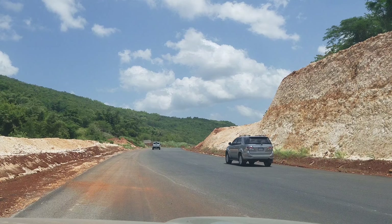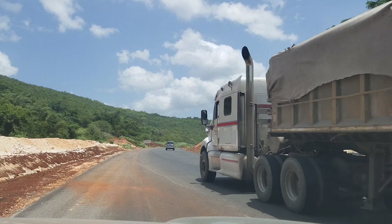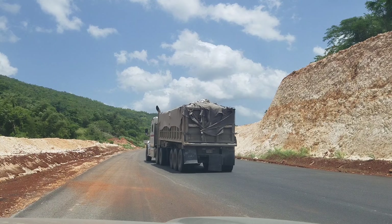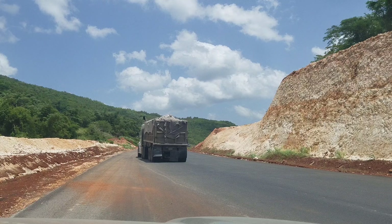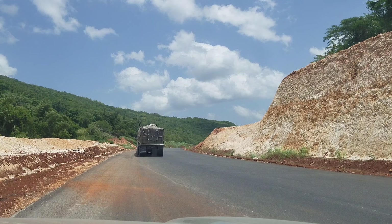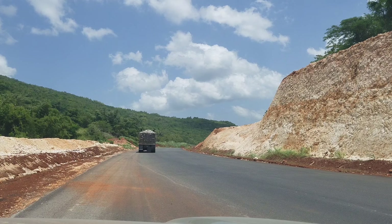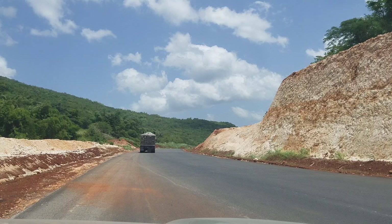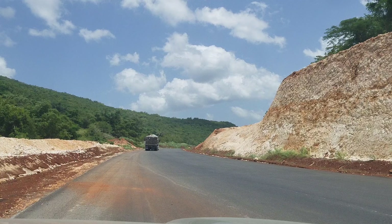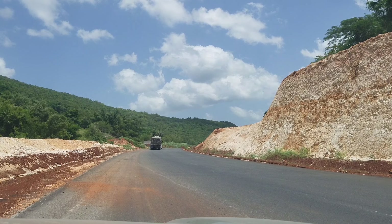You have four lanes: two from Melrose Hill, two from the highway. What they probably envisioned when they built it is that the two lanes coming from the highway — the Mappen to Mandeville leg — would have to merge into one lane here. Then you'd have one lane from the highway and the two lanes from the Melrose Hill bypass, because of the way the road is aligned.